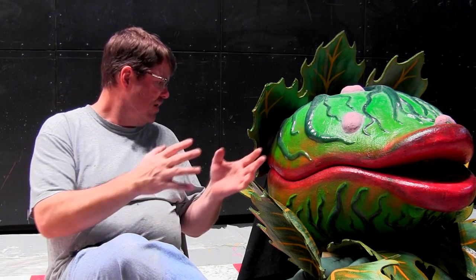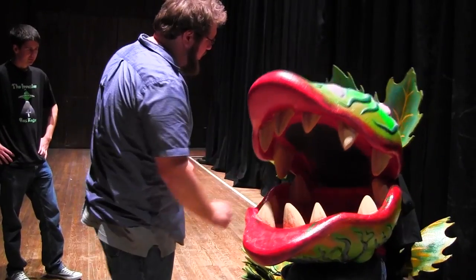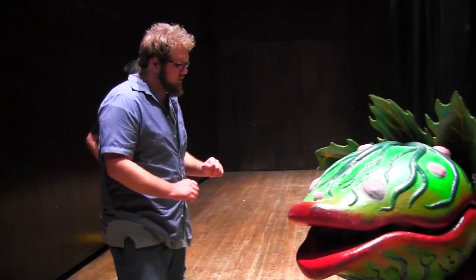The design of the whole set itself is based on that, and then there are very specific colors that we chose in creating the various Audrey 2s — this being three, but we have two others that are smaller than this.